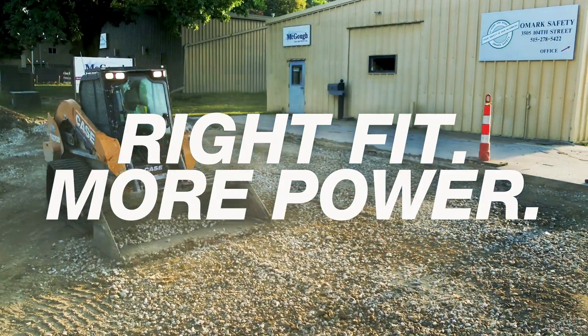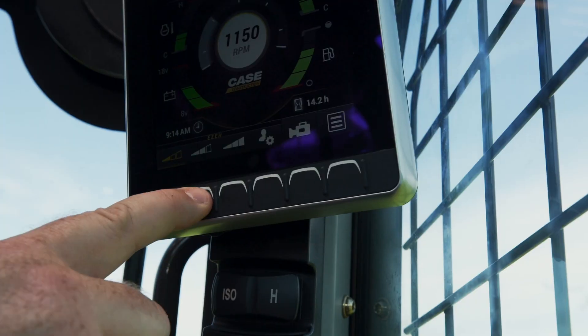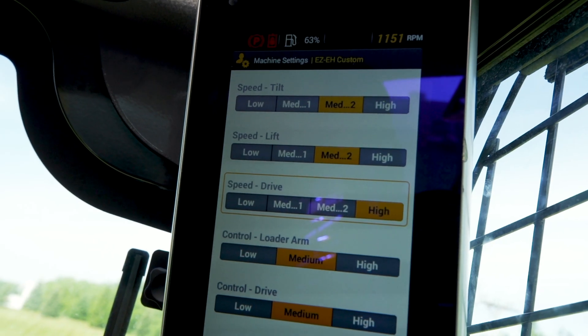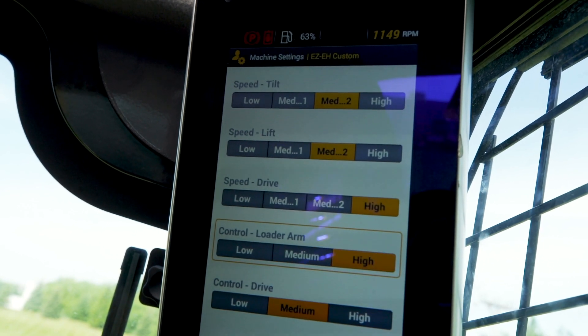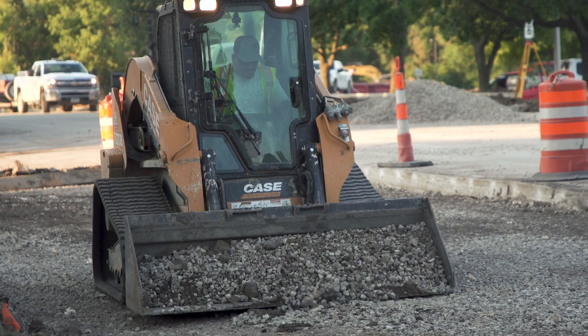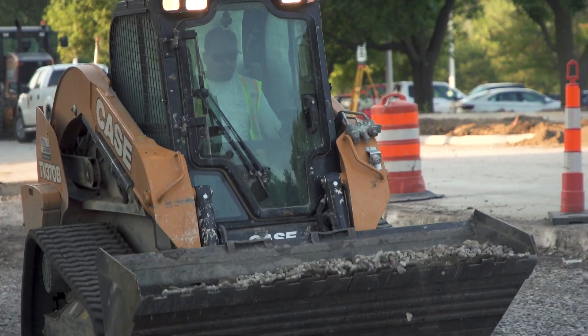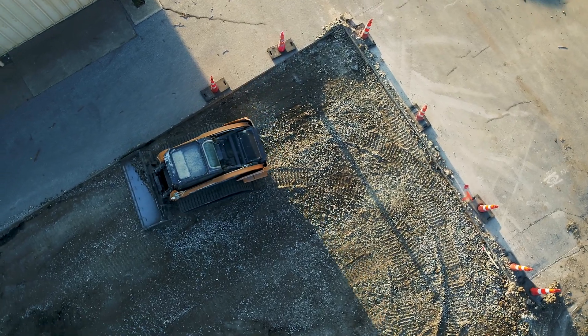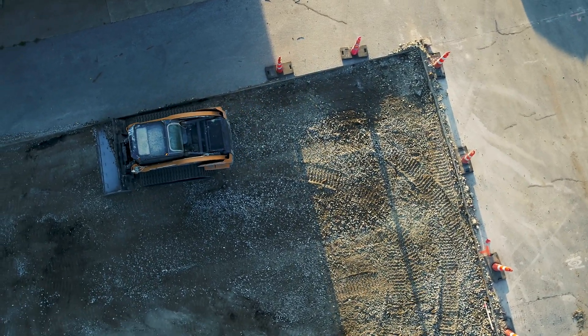If we leave this machine here and the crew comes in tomorrow and that operator needs to slow it down a little bit, he knows how to slow it down by a push of a button. You can customize it a little easier to each different operator — slow down or speed up the tracks, the bucket, or the lifts. If you can't run that machine you're not really an operator, so you should be able to jump in any machine. There's just so much you can do to fit that operator to his liking.